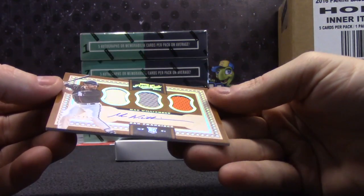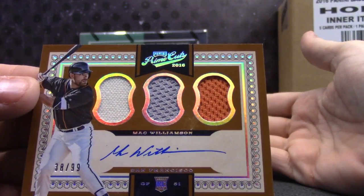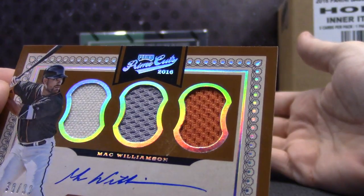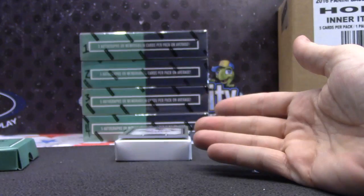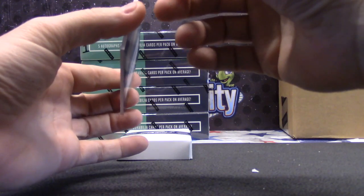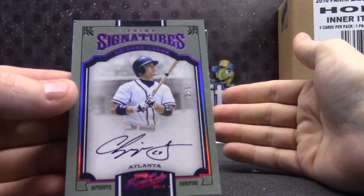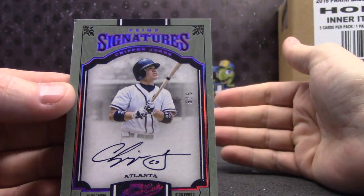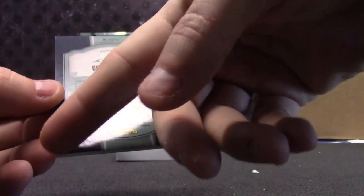Next, 38 of 99, Mac Williamson triple jersey autograph. And the last one — wow. Number two of 99. And the last one — dang! It's got a chip at the bottom left. Five of five, on-card Chipper Jones.